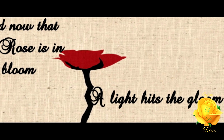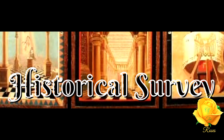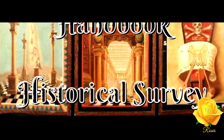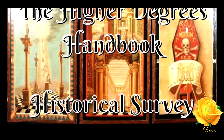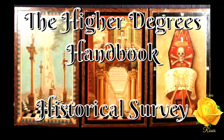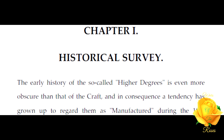Thank you for joining Wars of the Roses as we continue with part two: Historical Survey, from the Higher Degrees Handbook by John S.M. Ward, Chapter One: Historical Survey.